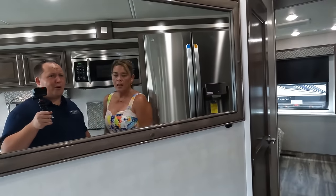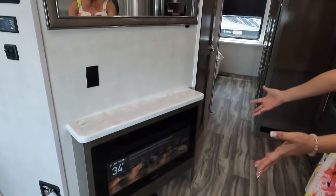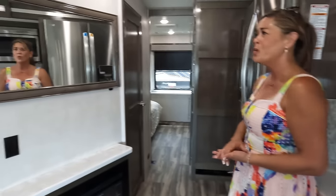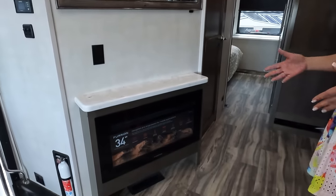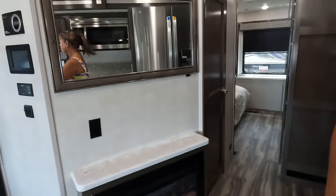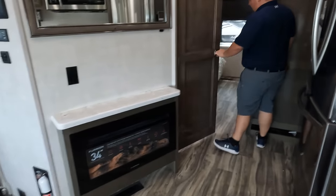Behind you, which is a little bit strange, in the middle is just a fireplace — which produces a great source of heat off the electricity — and a mirror. It's just kind of weird and random. Let's move on to the bathroom.